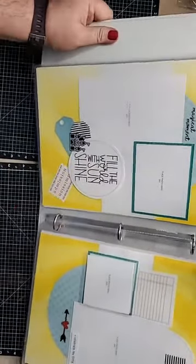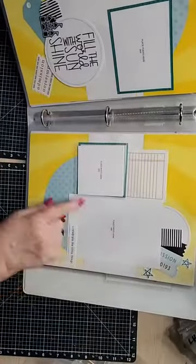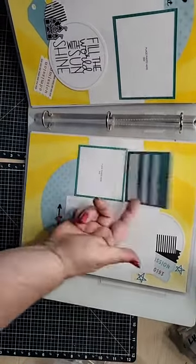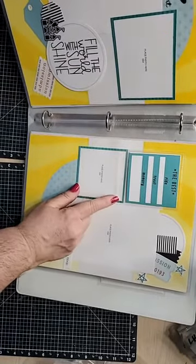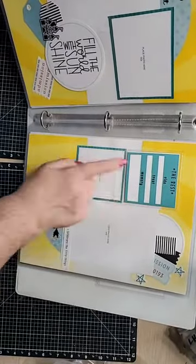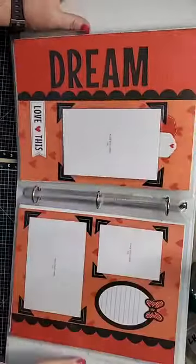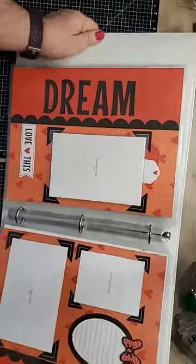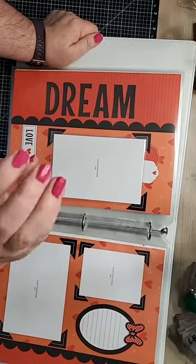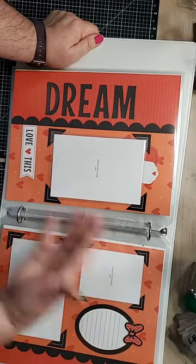The next page says 'Magical Moment.' We have a couple of photo placements here, 'Fill the World with Sunshine' down here, a little admission stub, the castle, a couple more pictures on this side, 'Celebrate the Little Things,' a place for journaling or another picture. Flip that up — if you're journaling your happiest place, you put the ride, the treat, the memory right there.